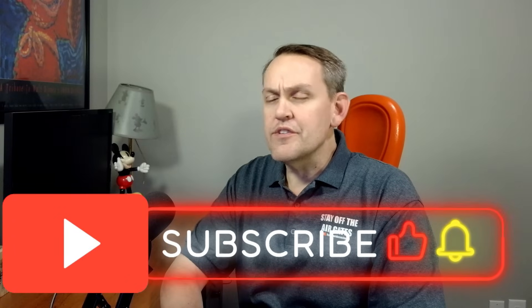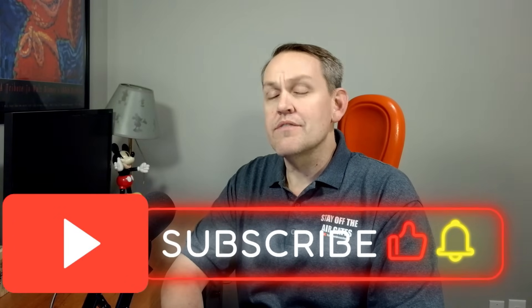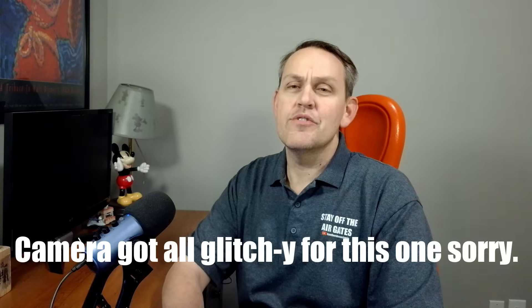Welcome to the Ryan to Ride Mechanic channel. If this is your first time here, make sure you like and subscribe. Do all that stuff downstairs — it does help me out and I do appreciate it.